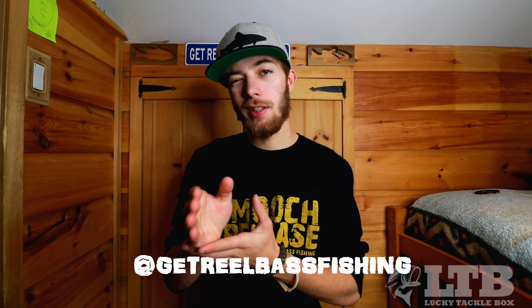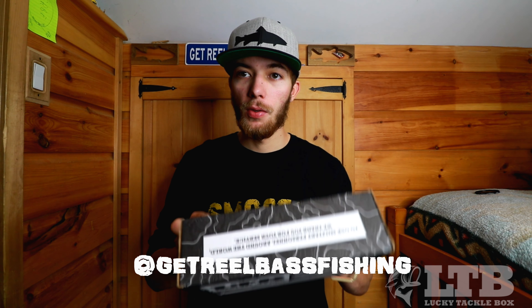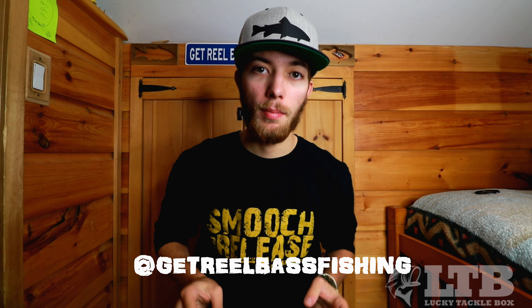What's up guys, welcome to another episode of Get Real Bass Fishing. We are back here in the studio again. It's pouring out, it's the day before Thanksgiving, and I did a poll on my Instagram — it was either make a video about the Lucky Tackle Box or a cool casting reel that I have. Y'all voted Lucky Tackle Box, so let's go through this. If you are new to the channel, hit me up on Instagram at Get Real Bass Fishing — R-E-E-L — and you can decide on what my next videos are going to be.